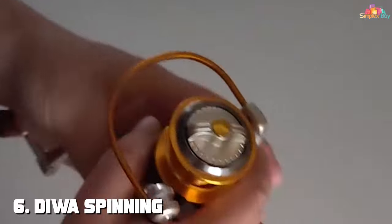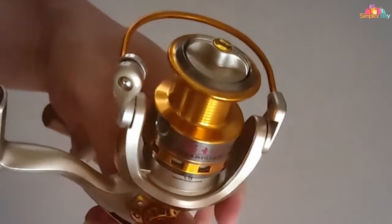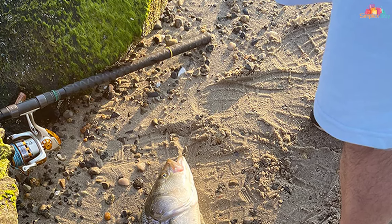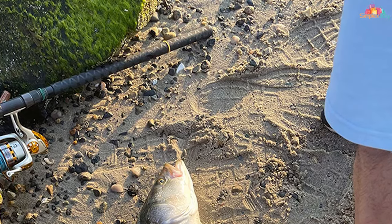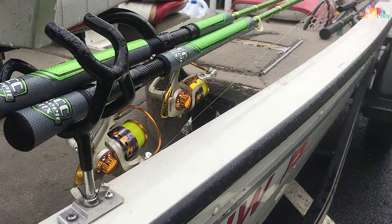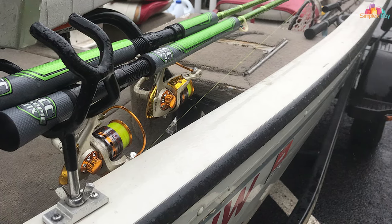Number 6. Daiwa Spinning Fishing Reel Series stands as a testament to innovative design and superior performance. These reels are engineered for both novice and seasoned anglers, offering a balance of strength, lightweight feel, and smooth operation. The series features an ultra-durable full-metal body, rotor, and wire bail, which contribute to its exceptional strength-to-weight ratio.